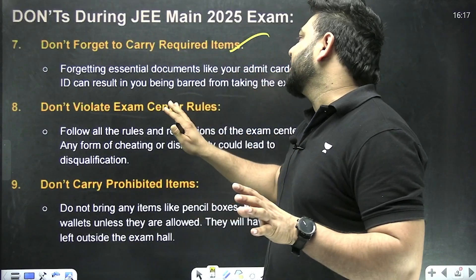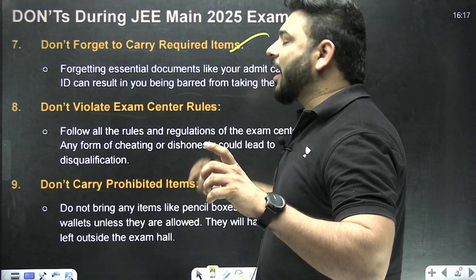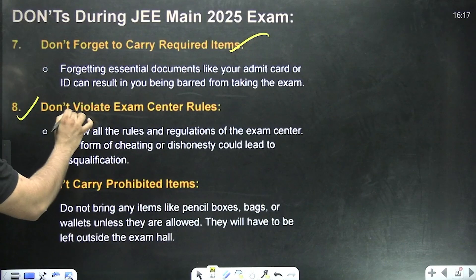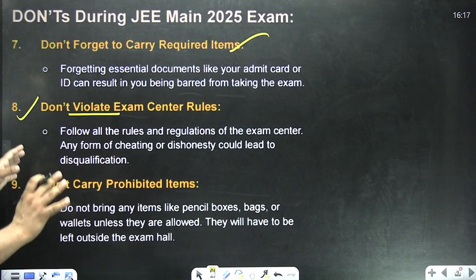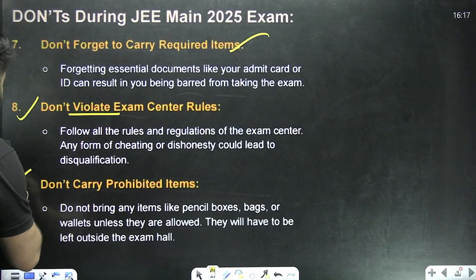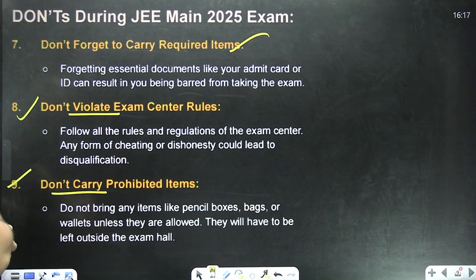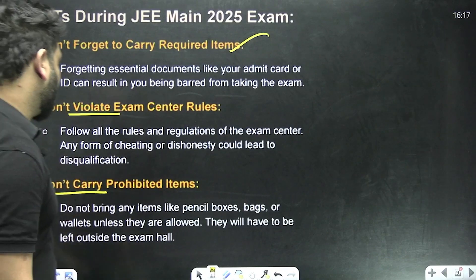Do not forget to carry the required documents — your admit card, your ID, and one passport-size photo. Also, do not violate any exam center rules. Whatever rules are written there, follow them religiously and dedicatedly; otherwise you can be thrown out of the examination unnecessarily. Do not carry any prohibited items.